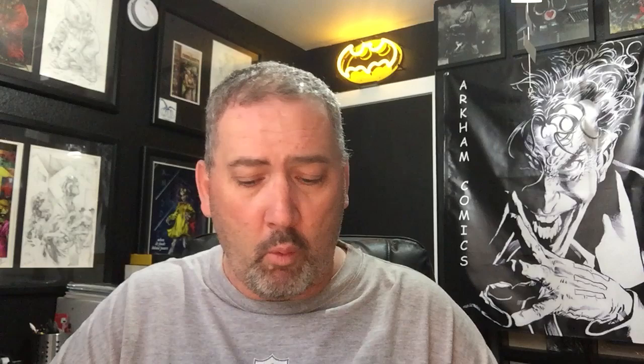Next book: Batman 82 B cover. Then Lois Lane number five, A cover and B cover. And the final book for DC that I picked up is King Shazam number one. Cool cover — so we picked that one up. Looking forward to reading this storyline, if they can come up with a good one for that.